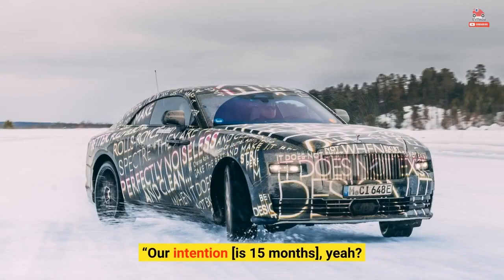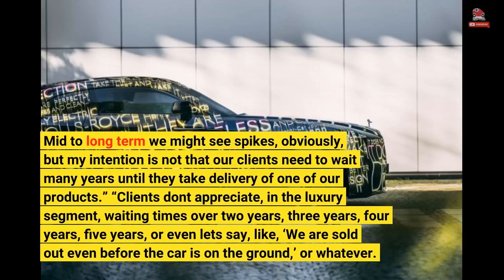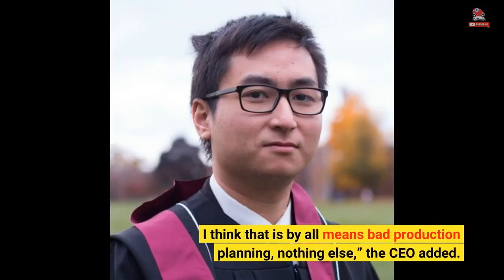Our intention is 15 months. Mid to long term we might see spikes, obviously, but my intention is not that our clients need to wait many years until they take delivery of one of our products. Clients don't appreciate, in the luxury segment, waiting times over 2 years, 3 years, 4 years, or even 5 years. I think that is by all means bad production planning, nothing else, the CEO added.